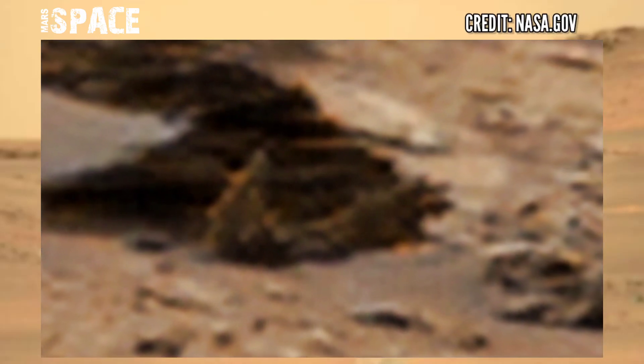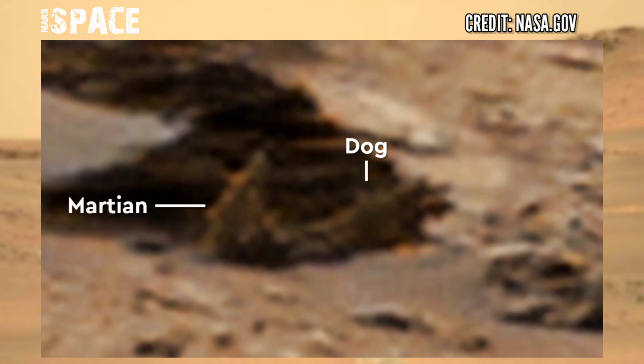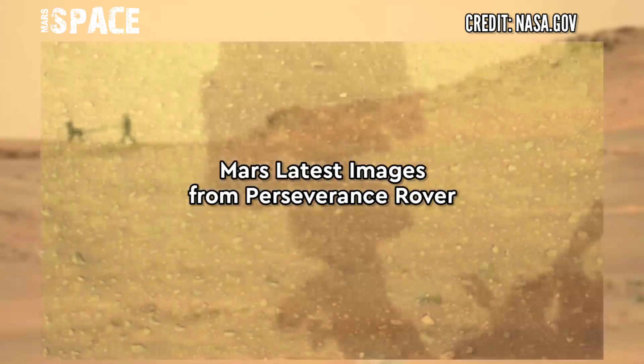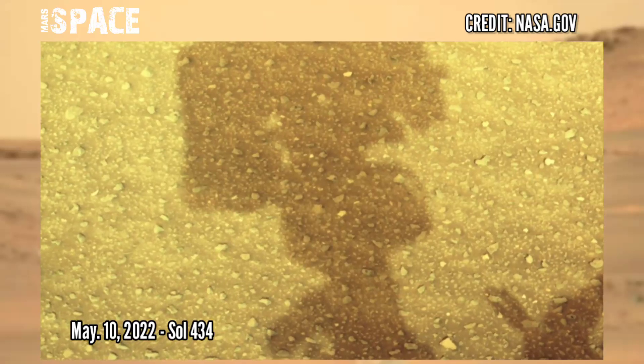What are your thoughts about this martian and dog structure? Let me know in the comments below. It's time to see new images of Mars captured by NASA's Perseverance rover.